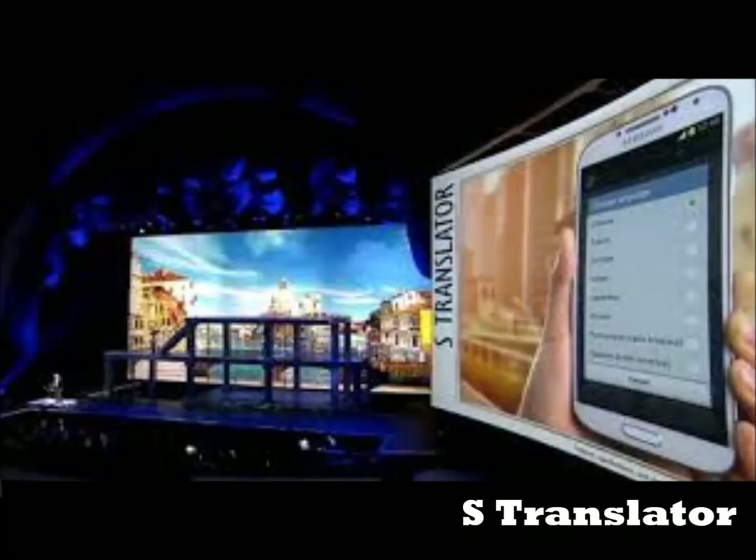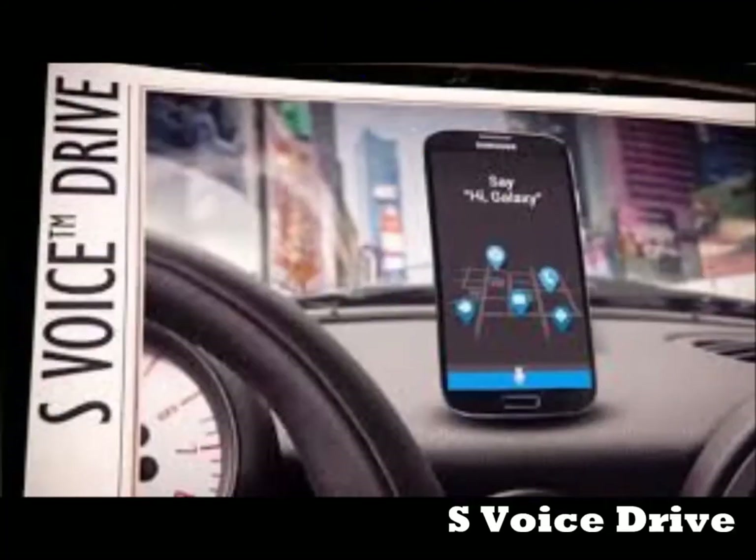Next up is the S-Drive, another cool feature that focuses on safety. The S-Drive mode allows users to talk to their phone without touching it. You can ask for directions and answer calls just using your voice, allowing you to keep your eyes on the road. This is a very good feature but please note that it will only work with cars that have Bluetooth in them.